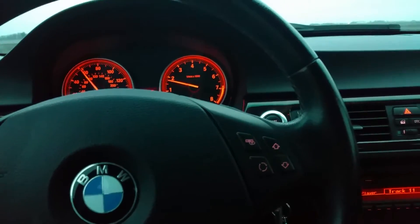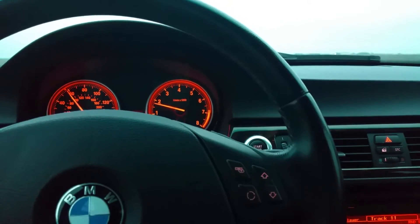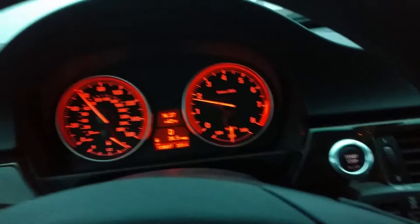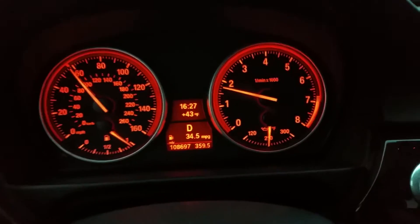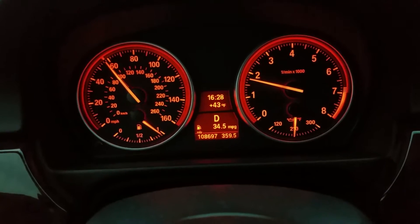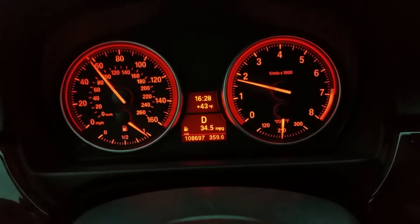This is a video showing true miles per gallon for an E90 BMW 3-series, a 335. It's tuned, but I'm getting semi-cruise at 58, which is truly 55 because the speedometer reads fast.